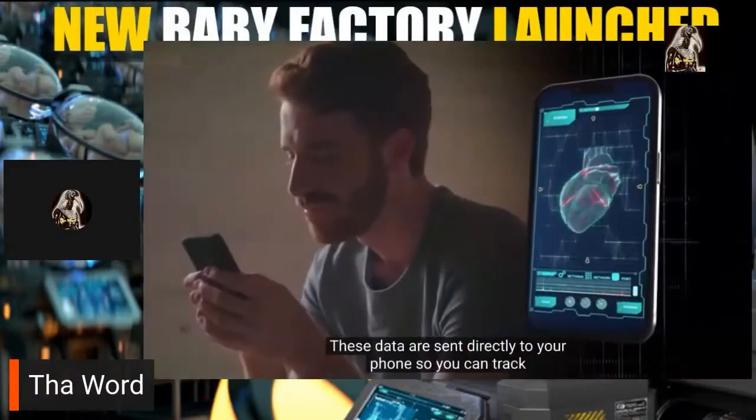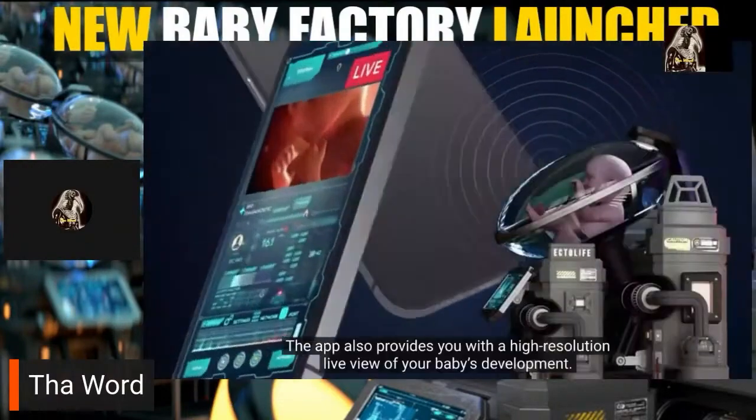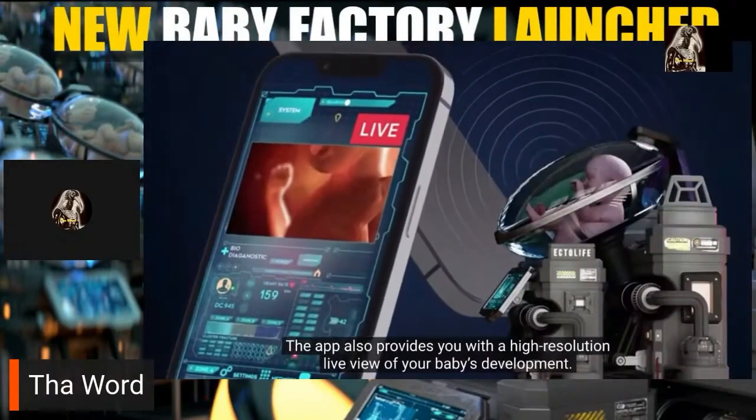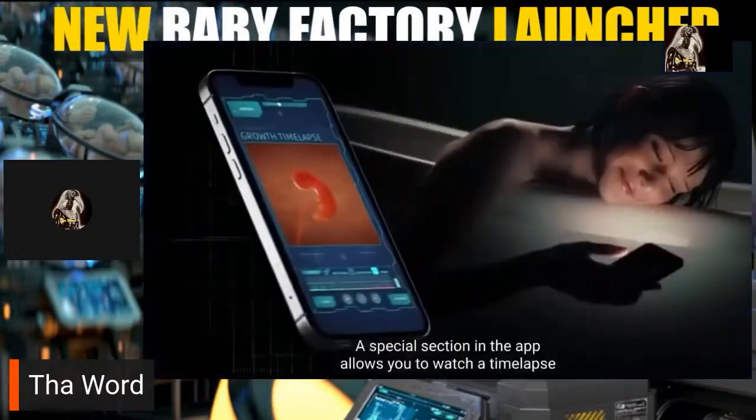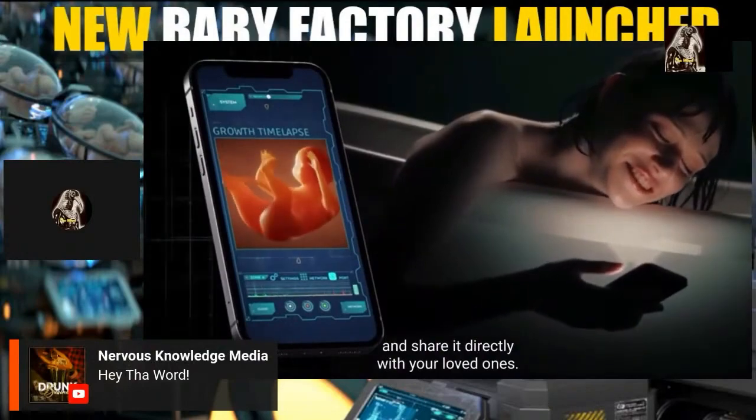The pods are equipped with a screen that displays real-time data on your baby's developmental progress. This data is sent directly to your phone so you can track your baby's health from the comfort of your home. The app also provides a high-resolution live view of your baby's development, and a special section lets you watch a time-lapse of your baby's growth and share it with your loved ones.